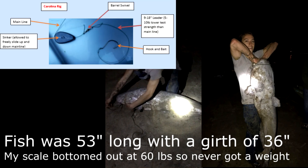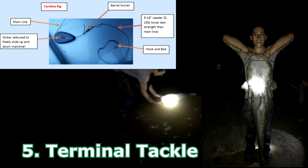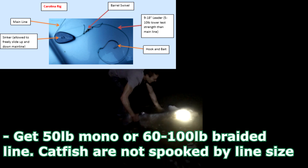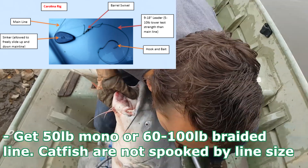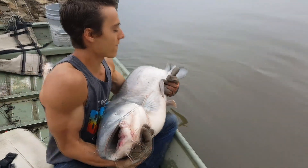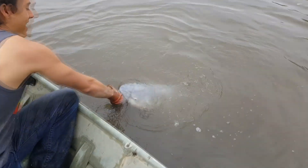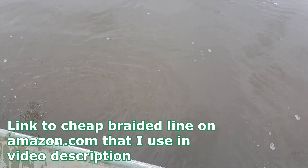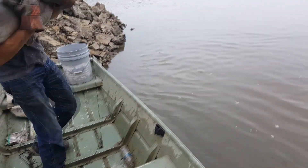Most of my fish have come on the rig you can see on the left side. I basically have a sliding sinker anywhere from 2 ounces if I'm fishing a lake with no current, up to 8 ounces if I'm fishing heavy current on the Missouri River. Then I have a barrel swivel that the weight is stopped by — sometimes I'll put a bead between my weight and the swivel — and then 12 to 18 inches from the barrel swivel I tie on my 5/0 to 10/0 circle hook. I fish with 80-pound braid, sometimes 50-pound braid or 40-pound monofilament. Catfish are very scent-oriented, not sight-oriented, so they don't care about line thickness. I'd err on the side of too much pound test — go 60-pound-plus.